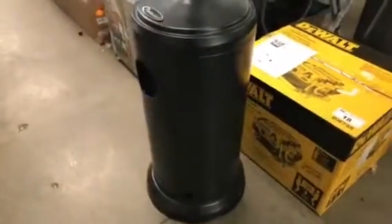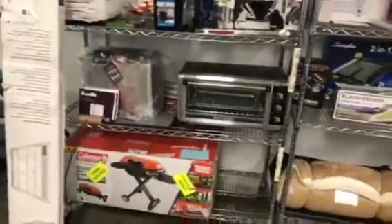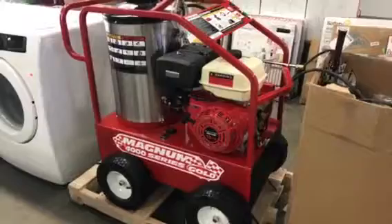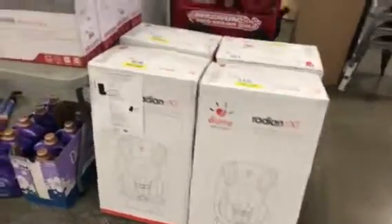We've got patio heaters — weather's going to start chilling down finally. More baby gear. Look at this turbo stroller here, $700 retail. Just a quick pan to give you an idea of what's coming up. These are all shelf lots over here, big lots. Got a brand new Magnum Gold Series 4000 PSI industrial pressure washer that's going to be sold. More baby seats, $350–$400 retail, very expensive.